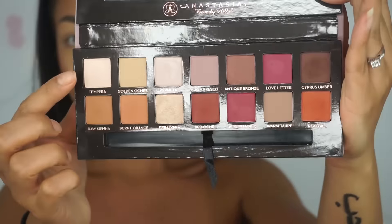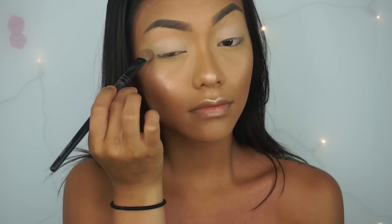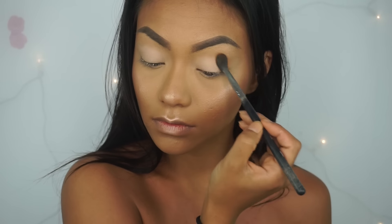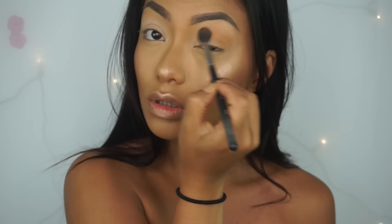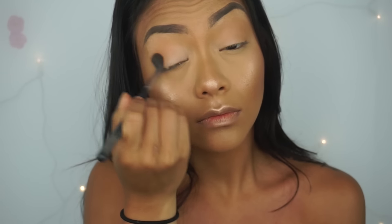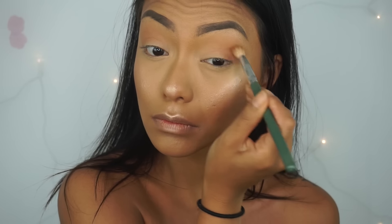Anyways, for the eyes today, I'm using the ABH Modern Renaissance Palette — this is new. I'm using the color Tempra to set my base, and then I'm taking Burnt Orange and just slapping that on all over my crease. I'm using my Morphe M330 — you guys know I love this brush for the crease color or transition color. Then taking that orange color, I'm just gonna focus that on the outer corner and blending it into the crease as well.